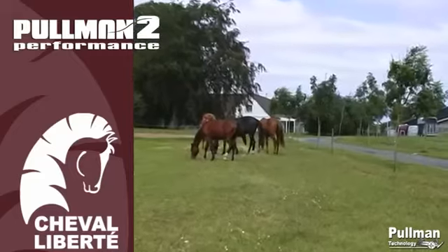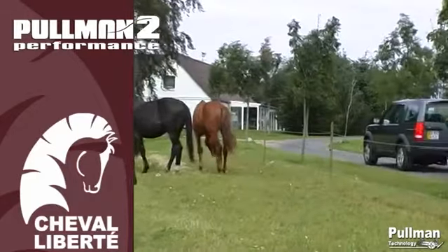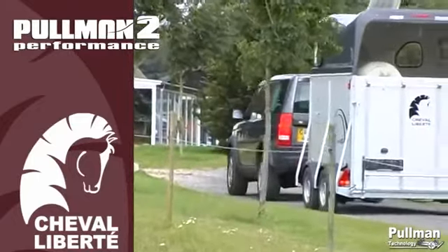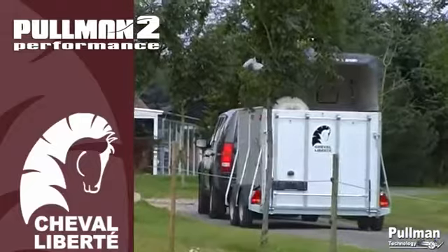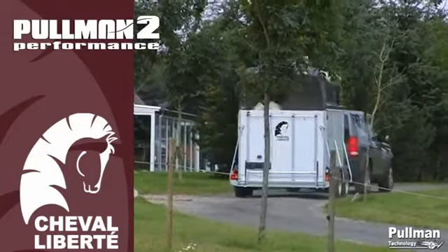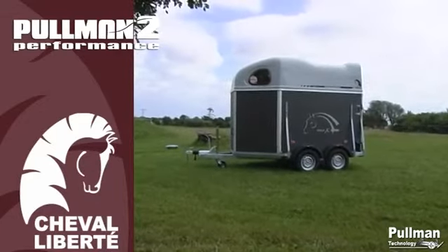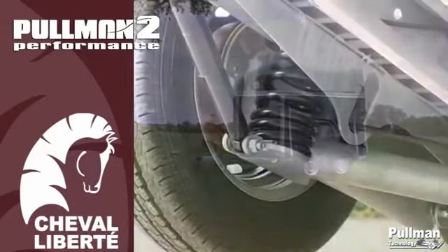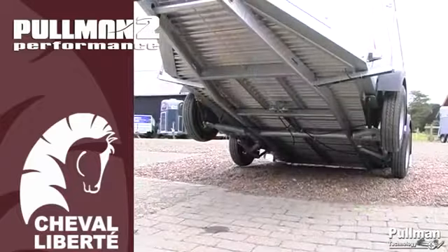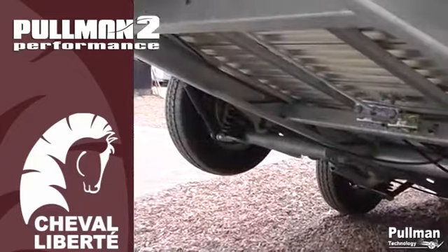All Cheval Liberty horse trailers have been exclusively constructed with Pullman Wheel suspension. It's the same system used in cars — each wheel has its own coil spring and shock absorber. Therefore, during transport the horse will have the feeling of sitting in the back seat of a car. Driving with Pullman suspension is a marked difference in balance, driving comfort and stability.